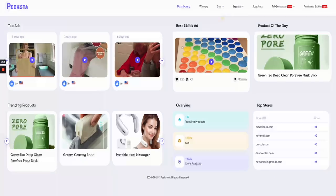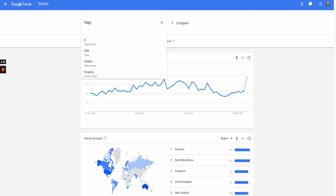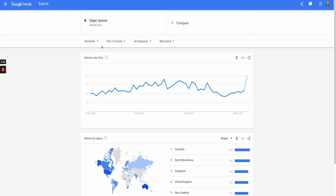I'm going to be giving you my top 10 favorite products, and how I found these products is I've gone to the industry leading websites like Peekster, AdSpy, then I've gone to things like Google Trends and AliExpress to see the trend volume and the order volume, and I've also gone to Amazon to see if these are selling really well.